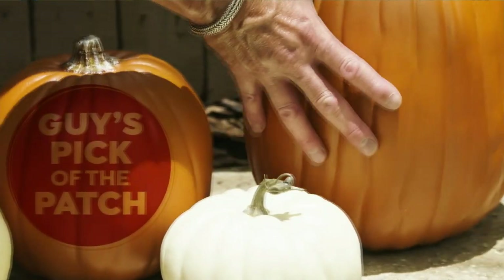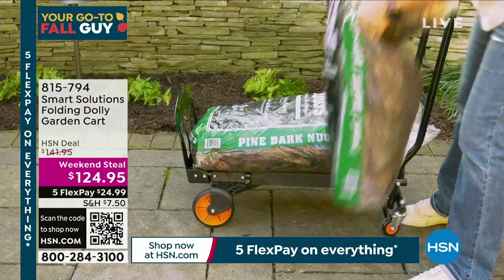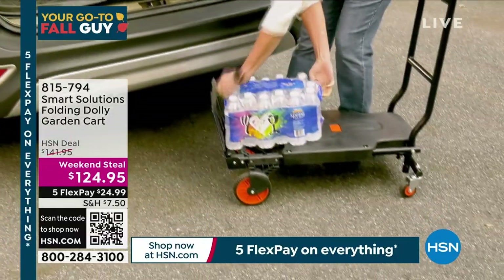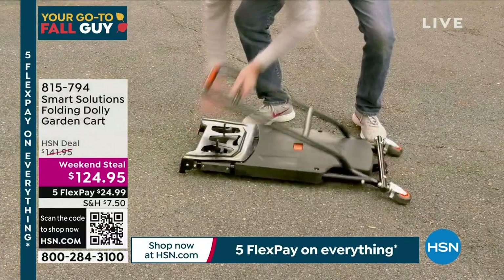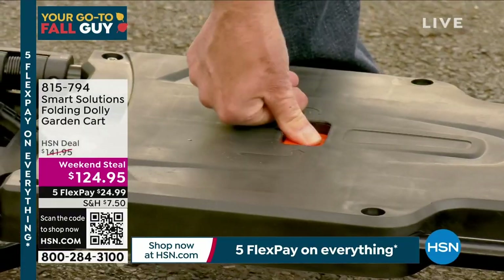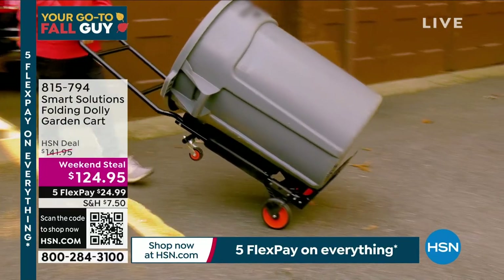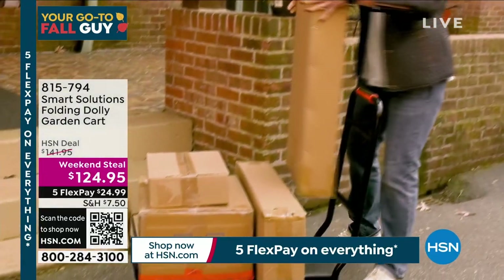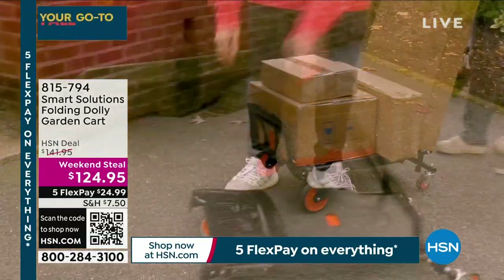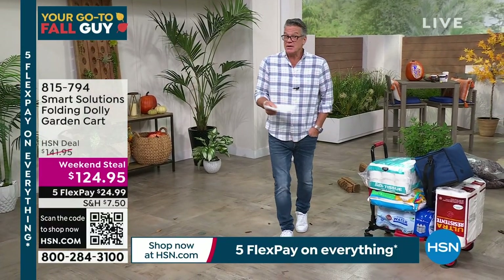All right, pick of the patch. Here we go. I think I might have launched this item with you, Carrie, or one version of this item a long time ago. I was so impressed because I've always loved when you go to the home store and they give you the big cart — like a trolley dolly cart, but giant and heavy. Smart Solutions came up with the folding dolly garden cart. It's sold out, we just got them back, and I don't have a lot to go around — maybe 2,000 or less.